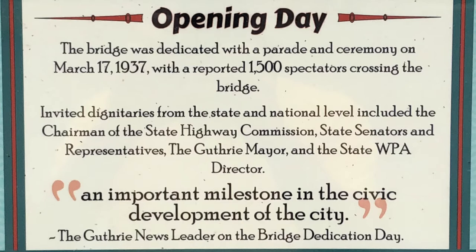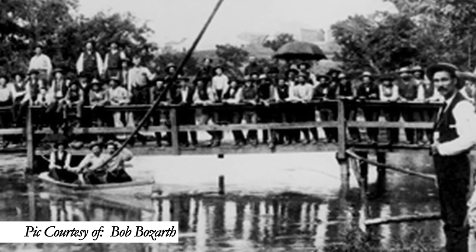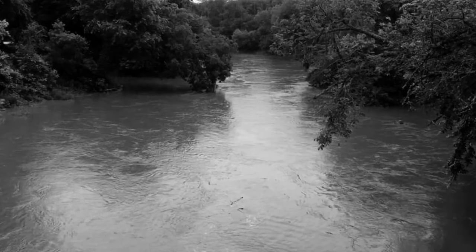The dedication was an important milestone in the civic development of the city, as noted by the Guthrie News Leader on the bridge dedication day. The first bridge constructed over the creek was a timber Pratt through truss bridge completed late in 1889. This bridge was washed away within a few years, and it is possible that several other iterations were also constructed and lost over the next five to ten years.